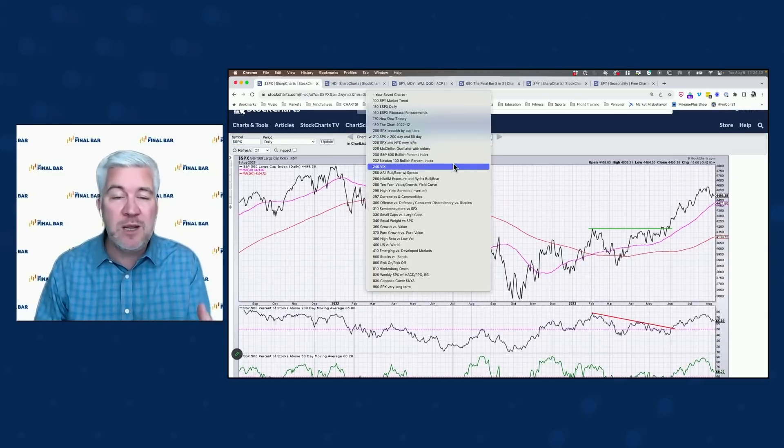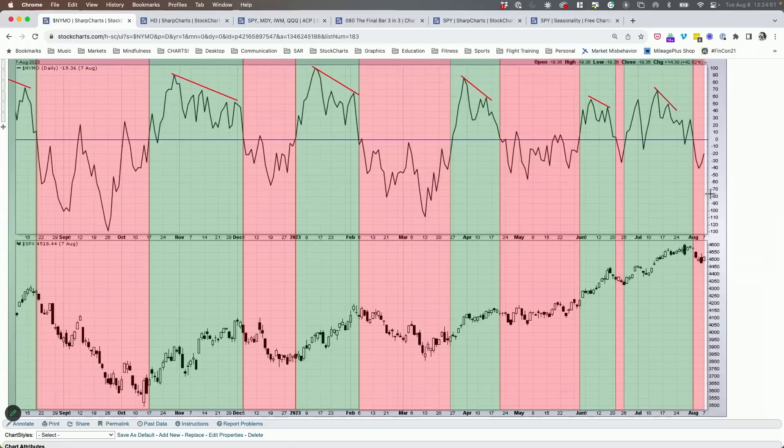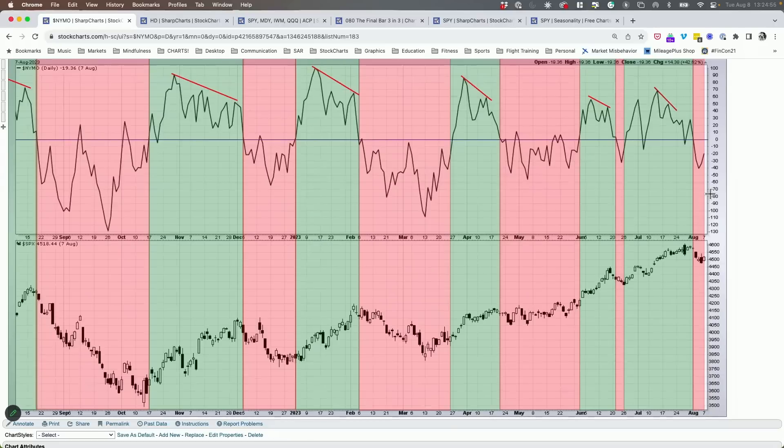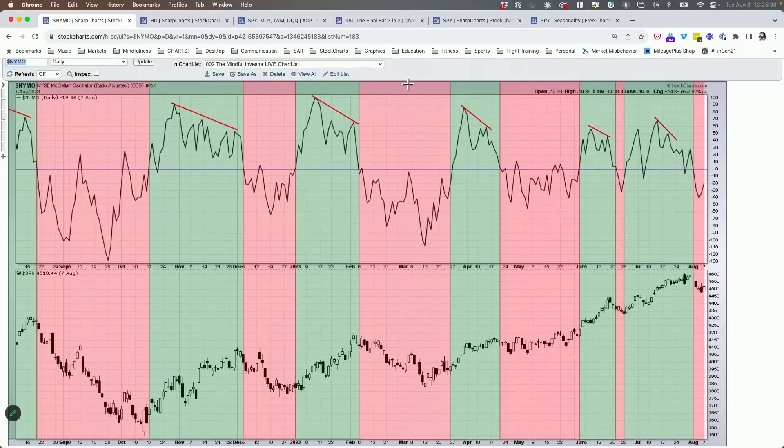The McClellan oscillator went below zero at the end of last week and beginning of this week. For me, that's a short-term indicator telling you about price swings — it's indicating a high likelihood we're in a corrective phase. The market can correct in one of two ways: in terms of price, like we saw in September-October of last year, or in time, like April-May when the uptrend just stalled sideways before resuming. There's no guarantee as to what type of correction it'll be — it just tells you the uptrend is most likely taking a breather. For now, it tells me to think more on defense than offense in the short term.